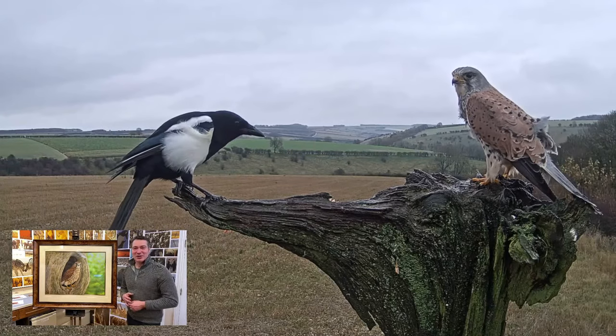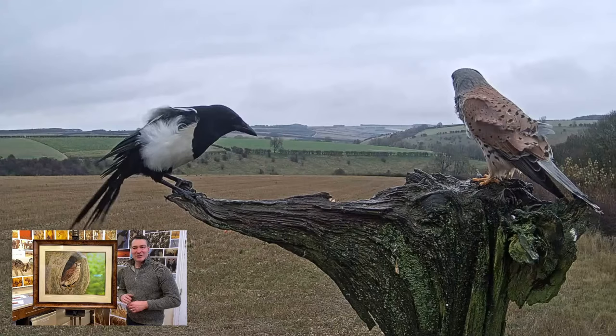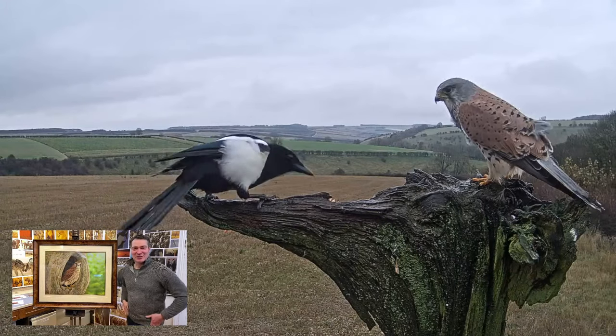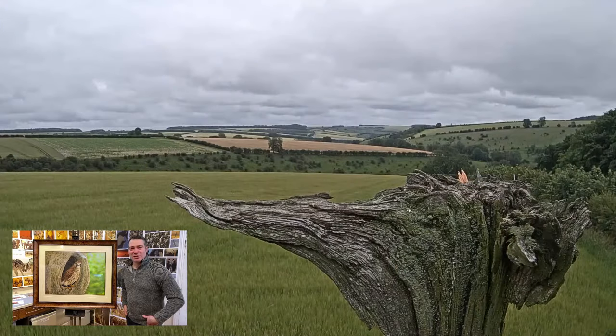They won't try it with our tawny owls too much — they have tried it occasionally, but tawny owls, as you've seen in our videos, have absolutely no nonsense and can easily hold their own against these smaller birds.